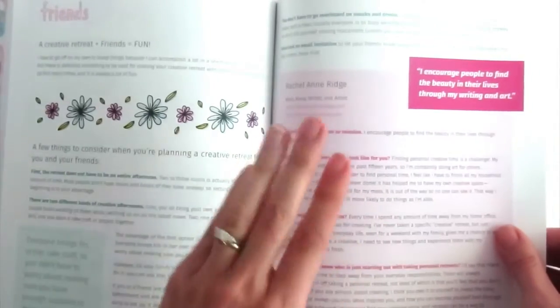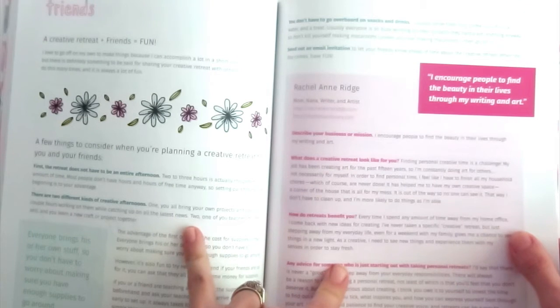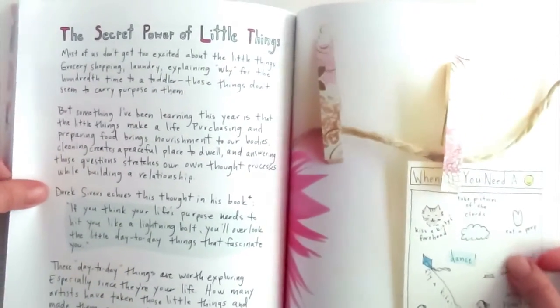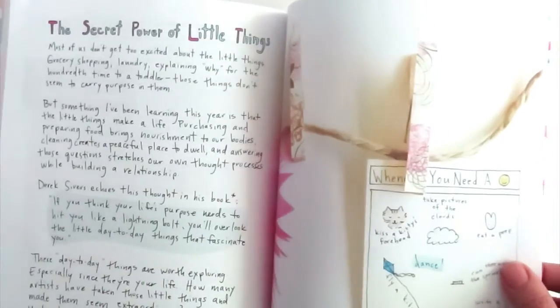An interview — I keep saying article, I mean interviews — an interview by Rachel Ann Ridge, who wrote a great book and is also an artist. I really love her heart, so her thoughts are just wonderful. Here's an article I wrote about the secret power of little things — an important thing to me. And another interview by Maggie Groover.